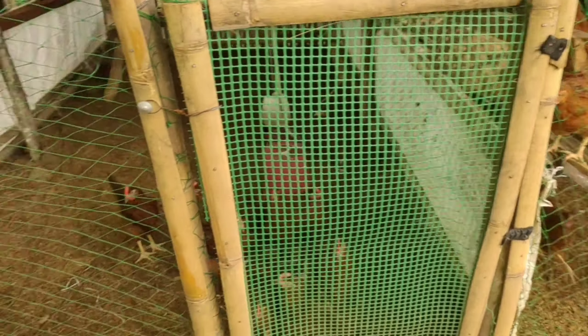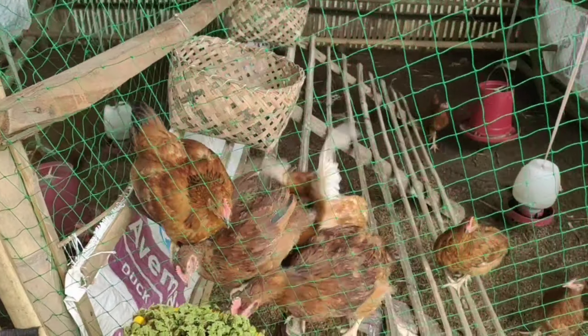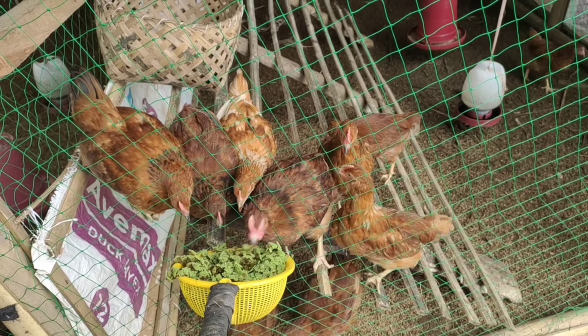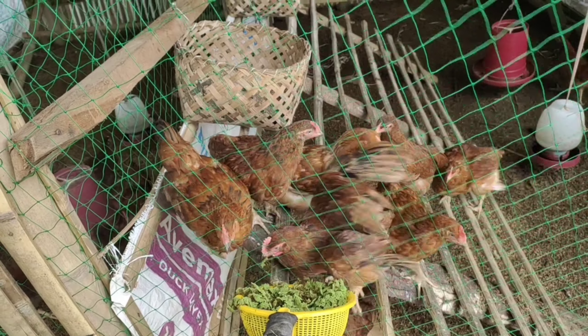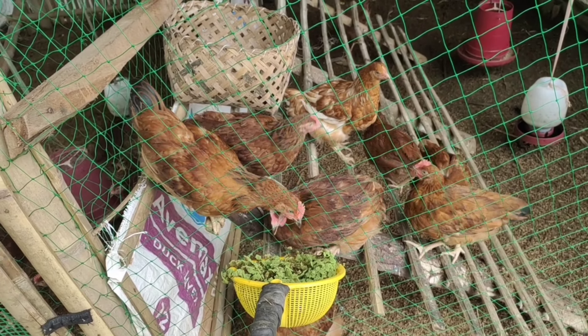Yung RIR at Hobart po — yan, mga malalaki na po.